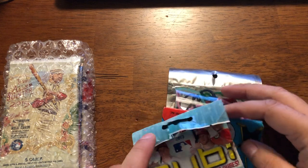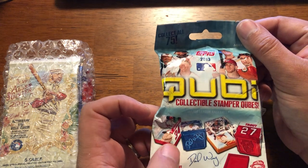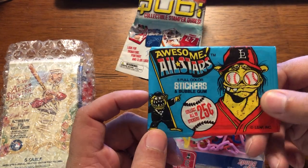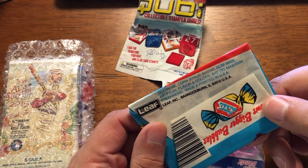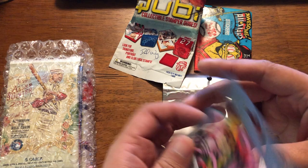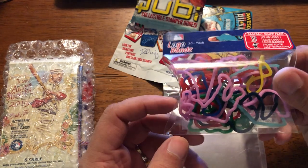Alright. So, 2013 Quibi Collectible Stamper Cubes. That ought to be interesting. Awesome All-Stars — five full-color stickers. Oh, this is like the cartoonist stuff. I think it might have been searched. Wow. Look at that — little logo bands. It's a Boston pack. Any Boston guys interested in this stuff, let me know.